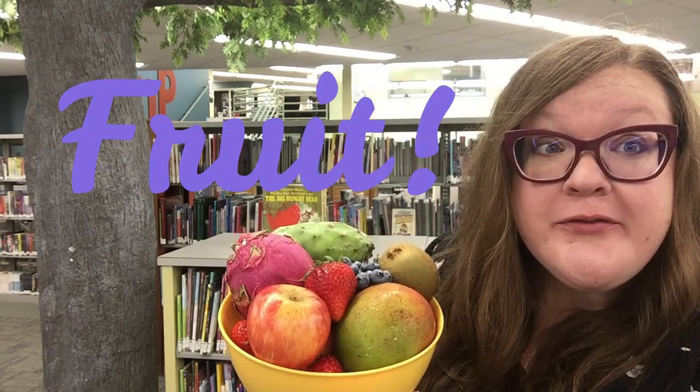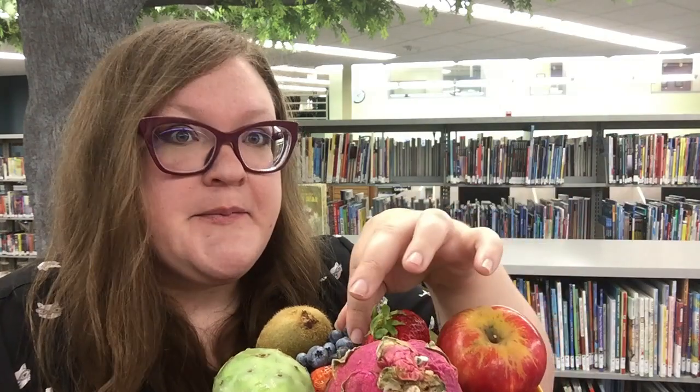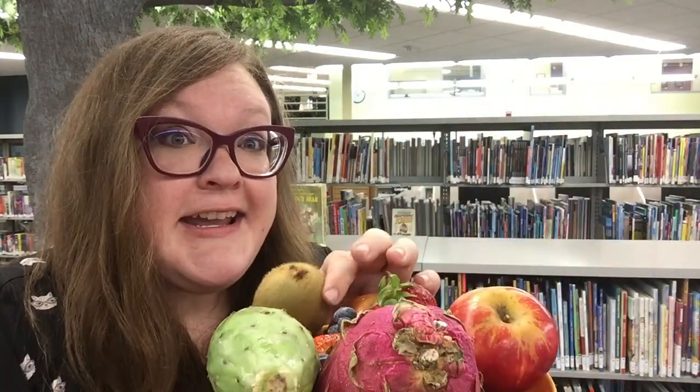Today we are talking all about fruit and I have this awesome bowl full of really interesting fruits. Some of these fruits you might be familiar with. We've got an apple, a strawberry, look at this little blueberry, and even a little hairy kiwi here. We also have some more interesting fruits. Have you ever tried mango or cactus fruit? Isn't this an interesting looking fruit? This is one of the weirdest fruits — this is a dragon fruit!